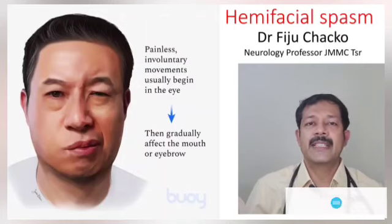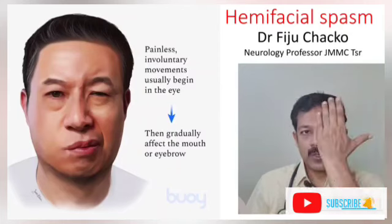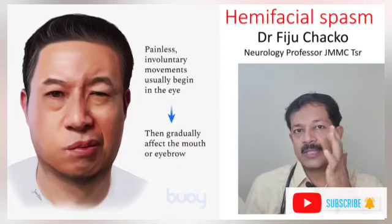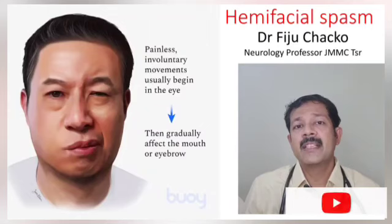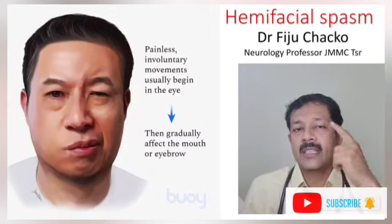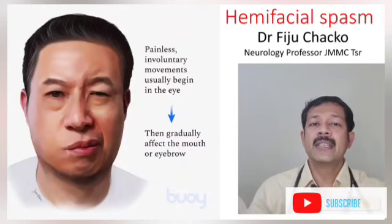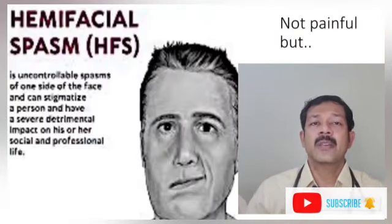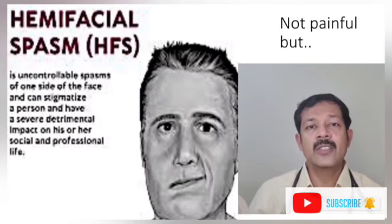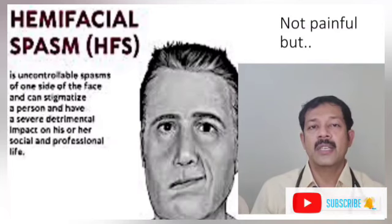This is a hemifacial spasm. The muscles of the face have uncontrolled spasm. This is not a weakness of the muscles, but there are uncontrolled spasms in the face. In social life, there is a lot of embarrassment.